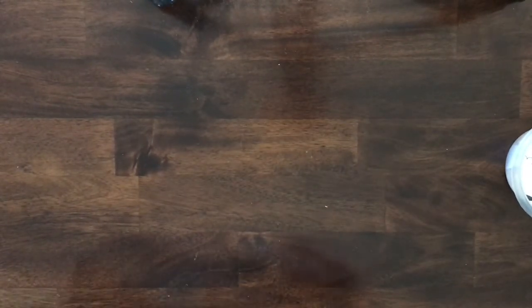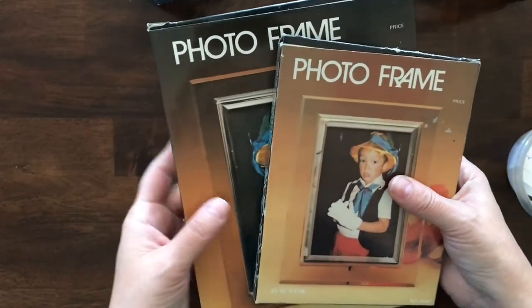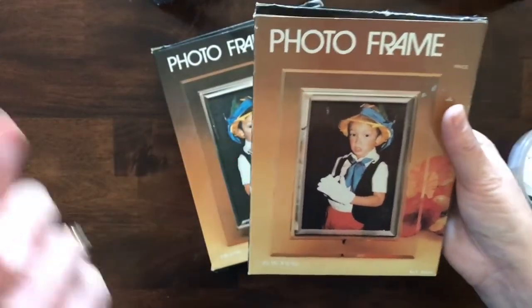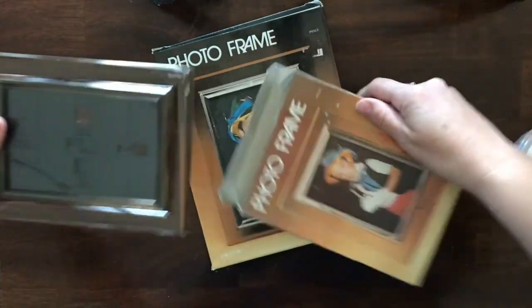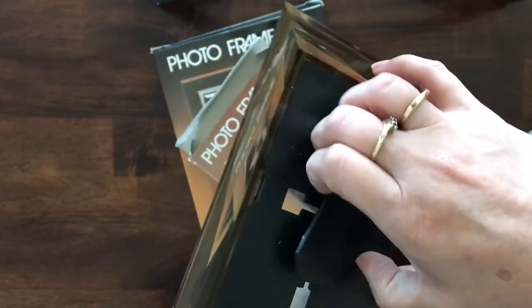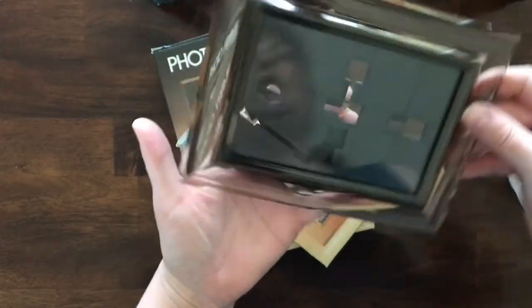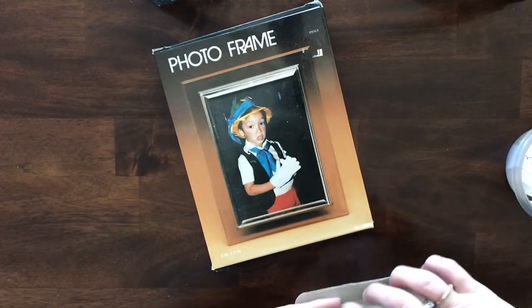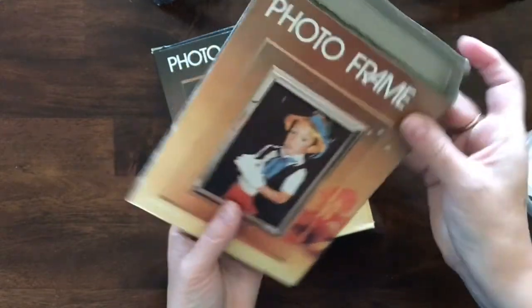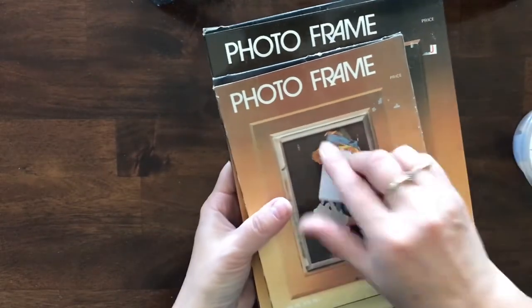Next I have some photo frames — I'm going to lot these together because they are the same. I do believe they're used — they look like they'd been set up at one point but they're completely complete. They're plastic photo frames with a smoky plastic color and glass fronts. You can clip the stand to have the picture vertical or horizontal. This one's 5x7, this one's 3.5x5, and I believe these are from the 80s. Both frames are item number 72.